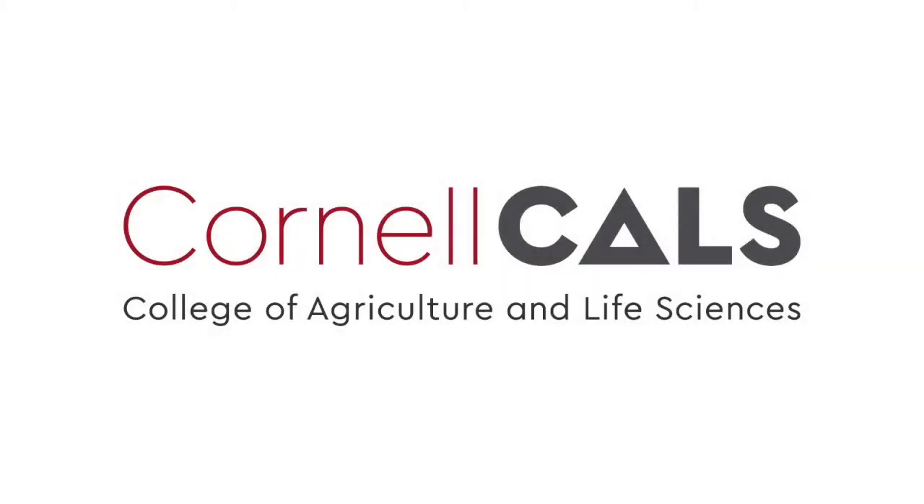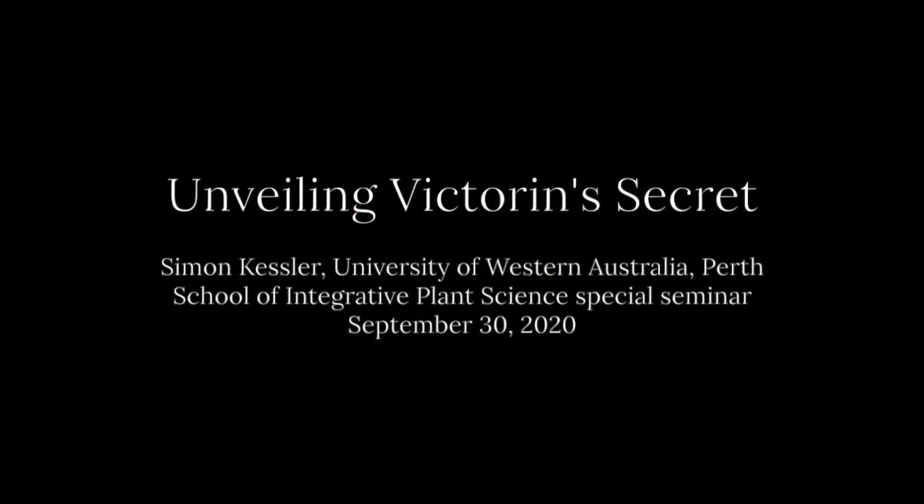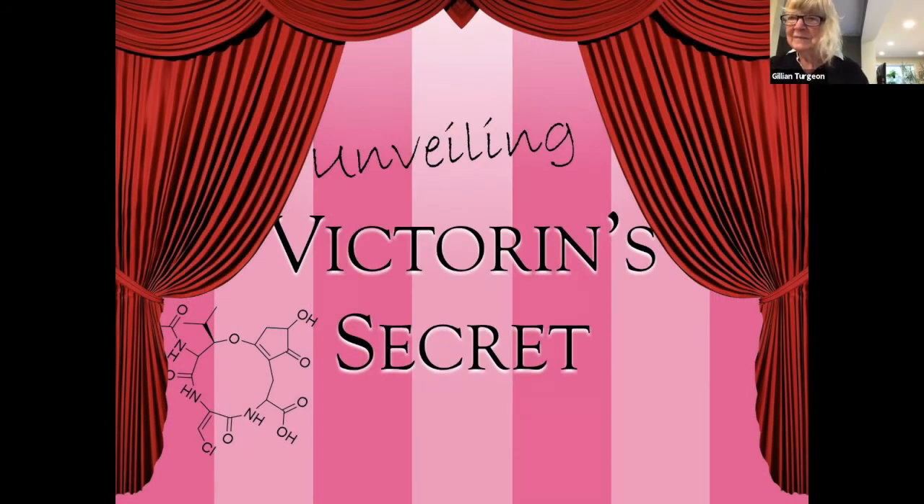This is a production of Cornell University. Thank you, Gillian, for the introduction, and also thank you for the invitation to present our results here today.